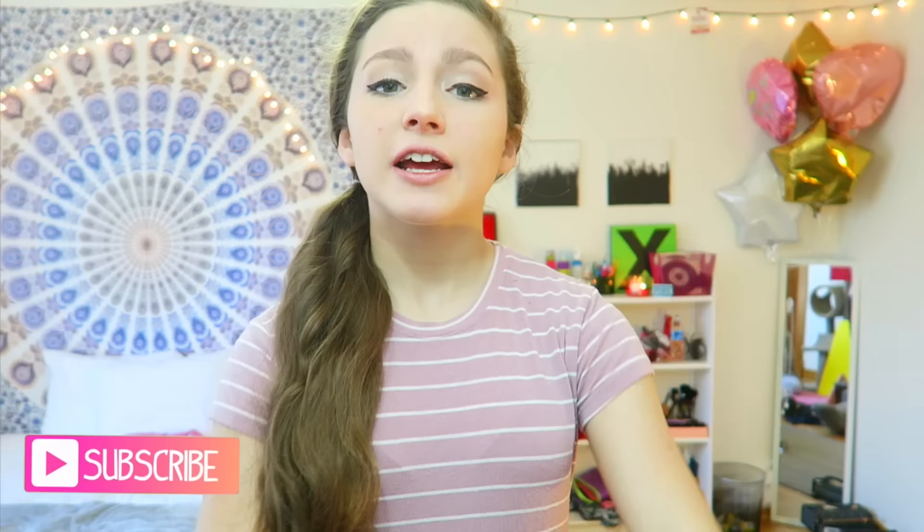Thank you guys so much for watching. Make sure to comment, like, and subscribe. I want to thank Candy Club for sending me this delicious box — I'll be eating it and loving it. Make sure to give this a big thumbs up if you liked this video. There will also be a new regular video coming out soon, so watch out for that. Bye!